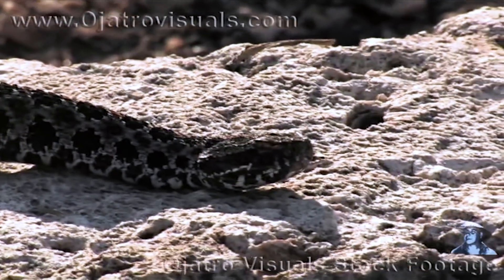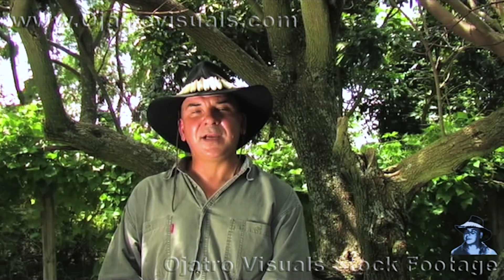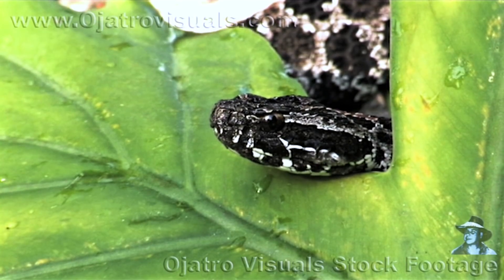Pygmy rattlesnakes can be found in rural areas and also in human-habitated areas, meaning that if you decide to go somewhere and buy a plant, you should actually be very cautious about reaching for the plant without looking into it first. Pygmy rattlesnakes may be hiding somewhere where you may not see them, and reaching for something without looking first may cause someone to get bit.